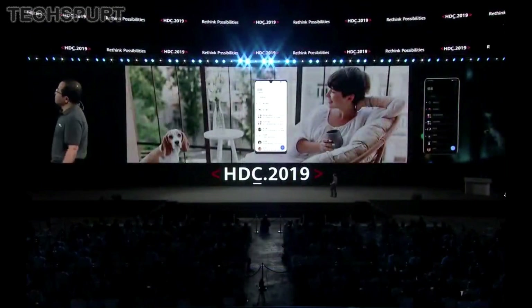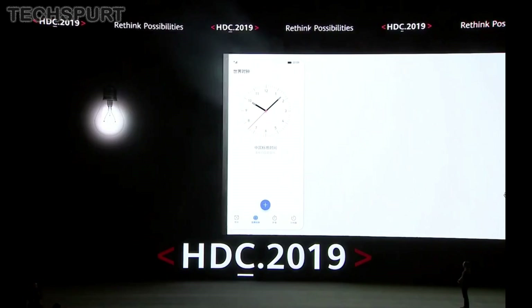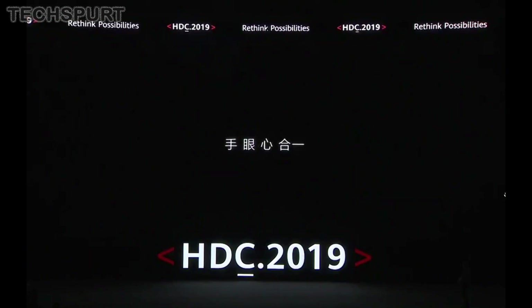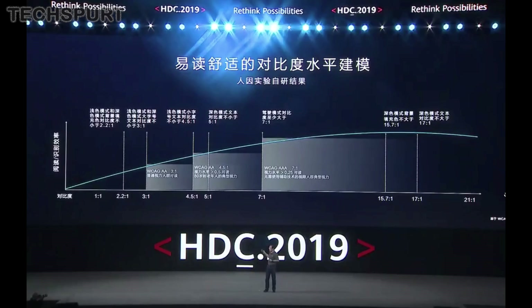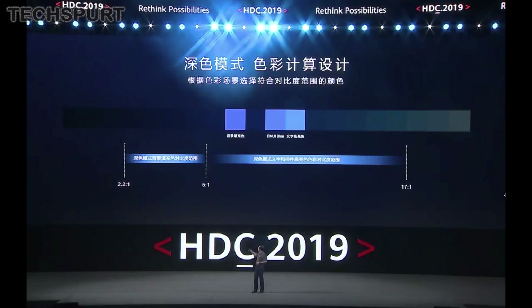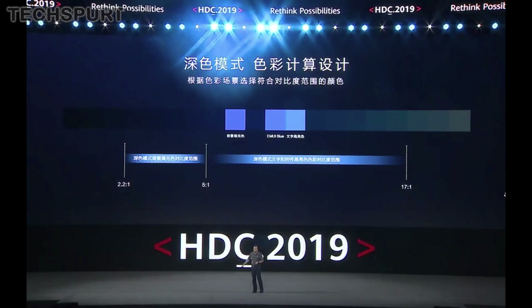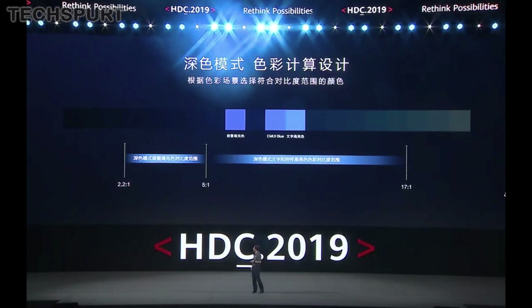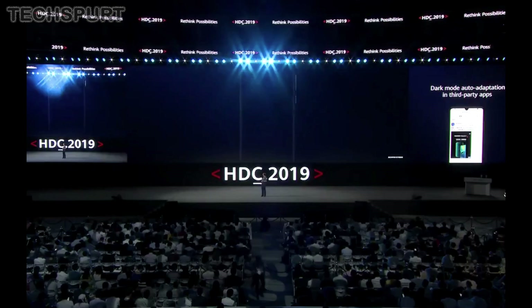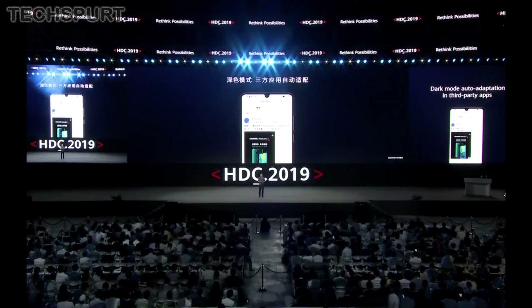Dr. Wang returned to the stage to give some proper details on new Emotion UI 10 features. Huawei has concentrated quite heavily on the new EMUI 10 dark mode to make sure it is a comfortable viewing experience. Android Q will come with its own dark mode, but Huawei has designed its own version seemingly from the ground up, aiming for strong readability even when using your phone for a long time. That means finding the perfect contrast levels and colours for text, buttons and everything else on the UI. There was a lot of talk about WCAG 2.0, a standard for readability on the web.